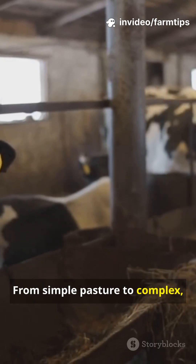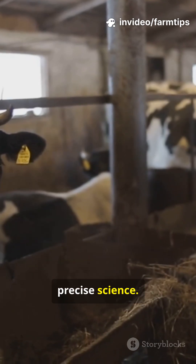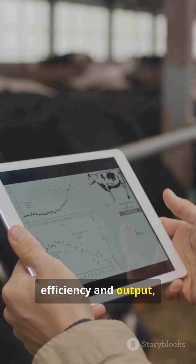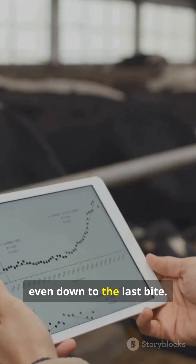From simple pasture to complex computer-generated rations, cow feed has evolved into a precise science. This shift has maximized efficiency and output, showing that modern farming is truly data-driven, even down to the last bite.